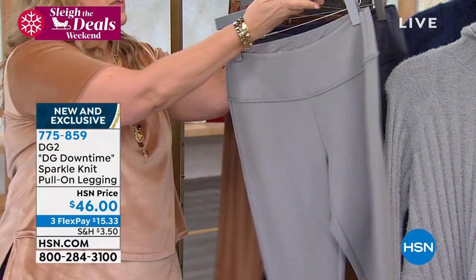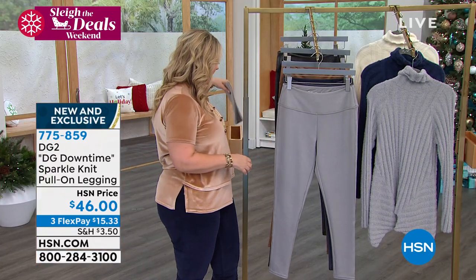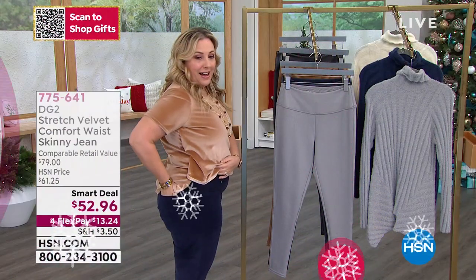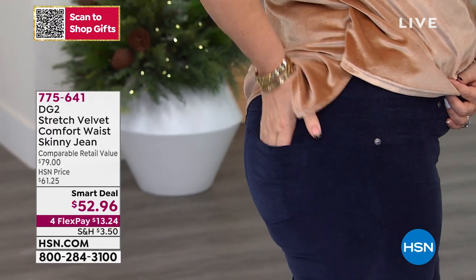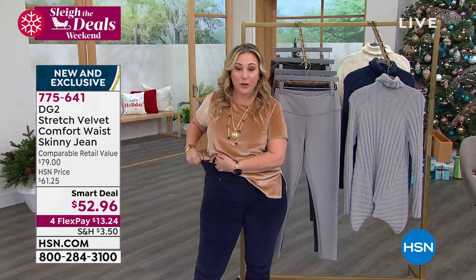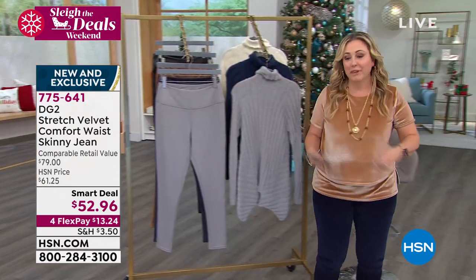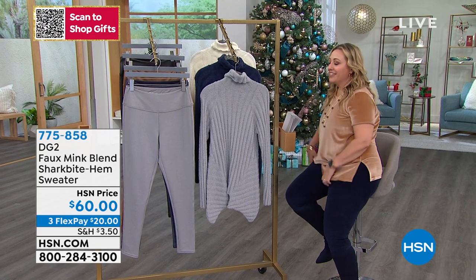We're continuing on with the smart deal. The velvet skinny pull-on pants — no buttons or zippers, really flat, with a cute pocket in the back, and nice and stretchy. Look at how cute these are! Look at that velvet. I'll do a high-definition close-up on television — why not? I love how much room and stretch there is. I'm wearing these in the medium. I've been doing a lot of lunges — my producer is telling me to move on.